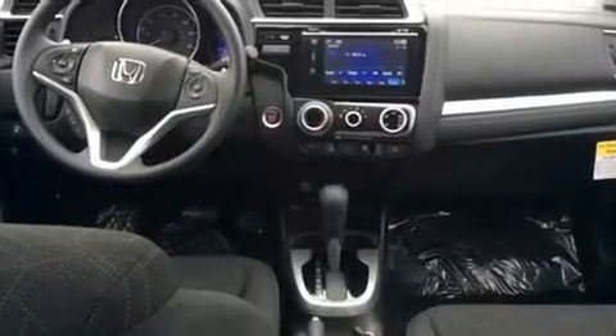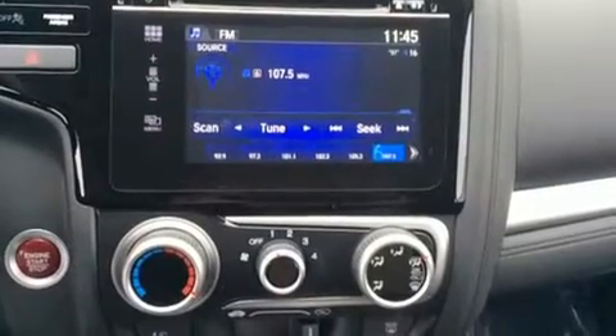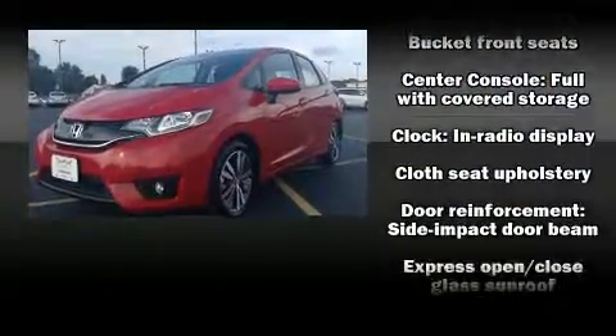A wealth of standard features means that you no longer have to sacrifice, such as remote keyless entry, one-touch window functionality, an outside temperature display, power moonroof, and more. Storage solutions are integrated throughout the interior, demonstrating thoughtful attention to detail.